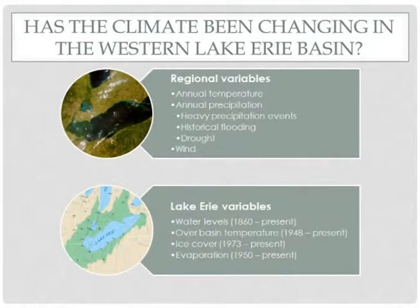Today we're going to look at regional variable trends for Northwest Ohio: annual temperature and precipitation, heavy precipitation events, historical flooding and drought. At the end, we'll look at some Lake Erie variables — water levels, temperatures over the basin, ice cover, and evaporation.